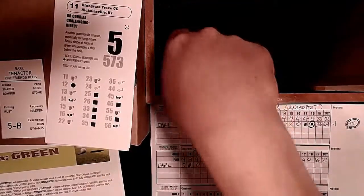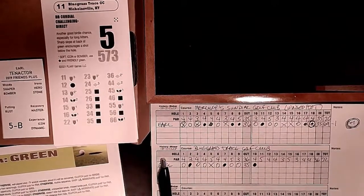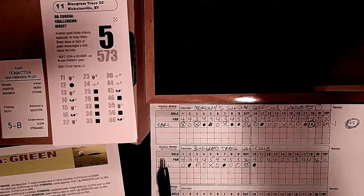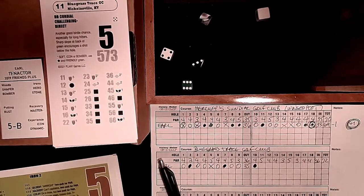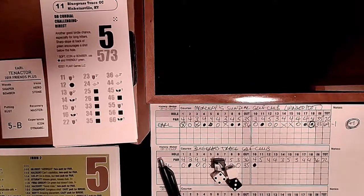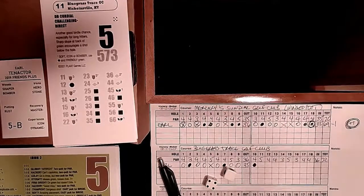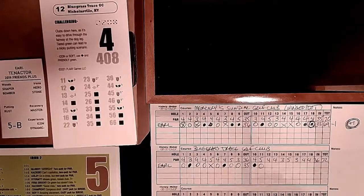Hole 11: a potential eagle chance for long hitters - good birdie chance, especially for bombers. Sharp slope at the back of the green encourages a shot below the hole. Roll 2-3-6: no course control. Not a duffer - direct green. Moderate putt for eagle - but no blue chip left. Roll a 6. Easy birdie, roll 1-4 - another 6. Gimme par - and we three-putt it. Exactly how I'd do it in real life. Still minus two.